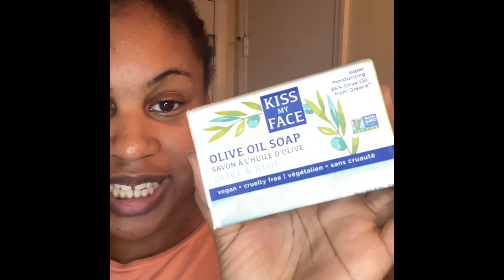Hey y'all, so today I just want to share with you all my skincare routine that I'm gonna try out today using my new Christmas gift.